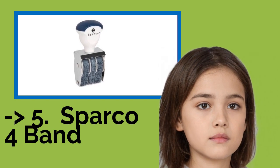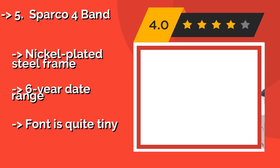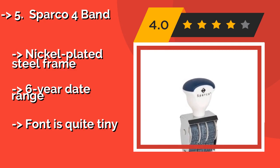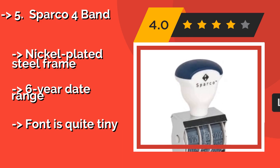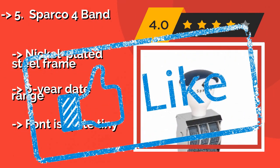Fifth on the list is the Sparko 4 Band. There's nothing terribly exciting or fancy about the Sparko 4 Band, about $5. But that's okay, as it is inexpensive and can get the job done. The deep-etched characters make a good impression, not only on paper but on the user. Nickel-plated steel frame and a six-year date range. But the font is quite tiny.